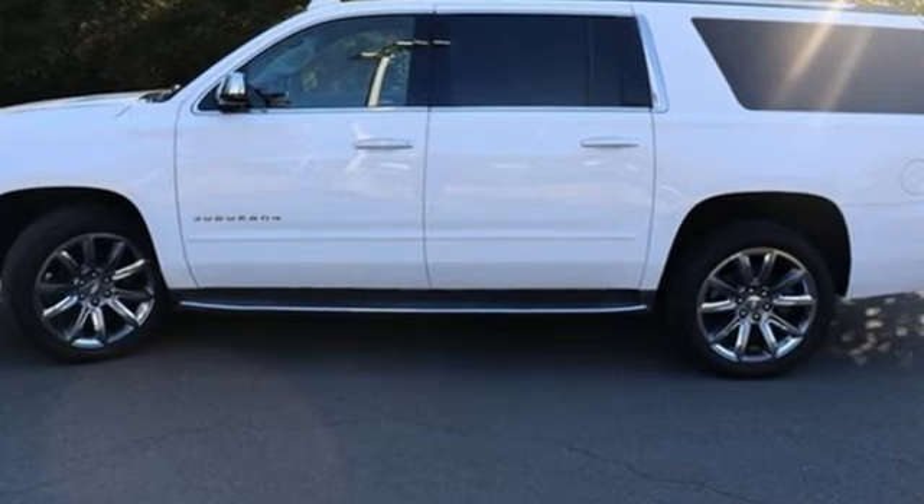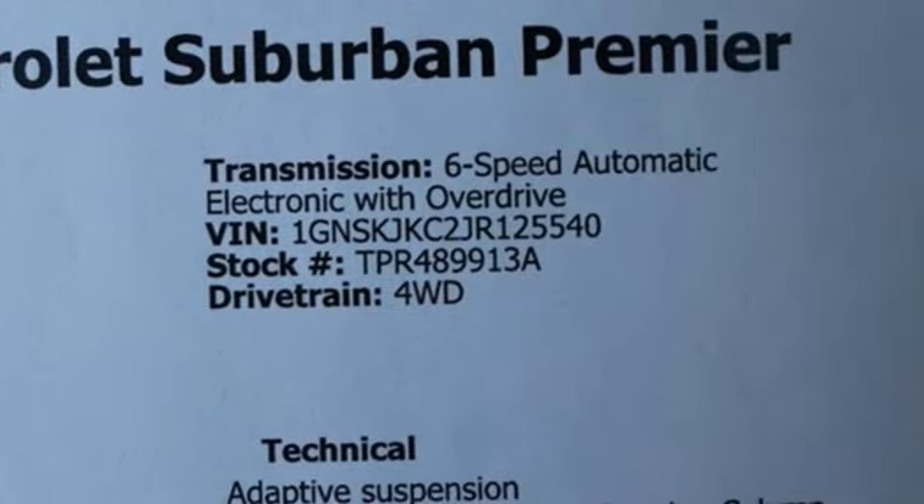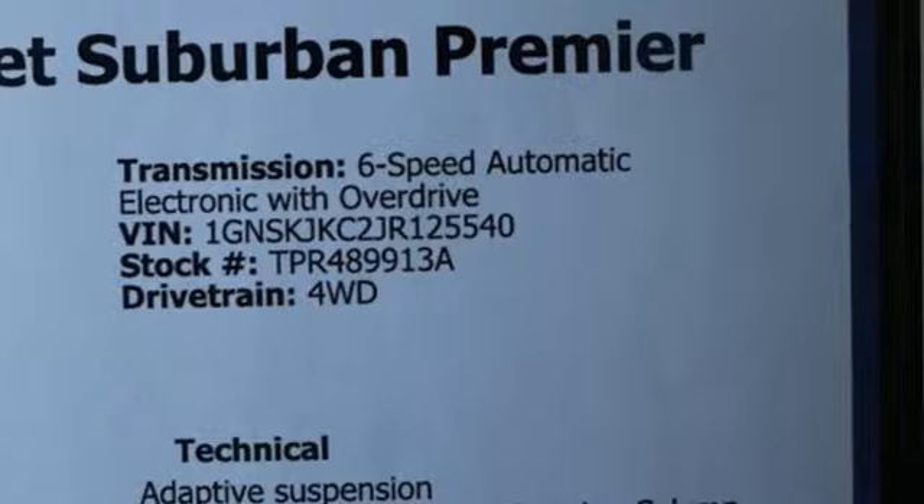Apple CarPlay, Android Auto, and Ecotec 3 engine. Chevy, 100 years of icons.